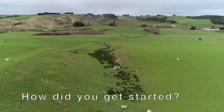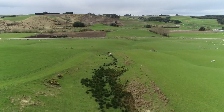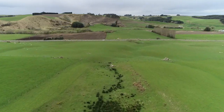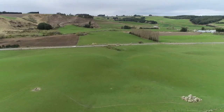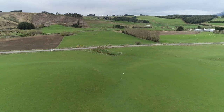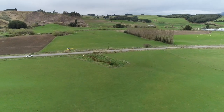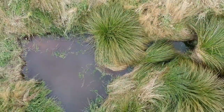We discovered a blocked drain just beside a road and decided we could dig that up, set up a wetland and sediment trap, and go from there to see if it works. We dug up an overflow pipe that was blocked and dug a sediment trap at the beginning.